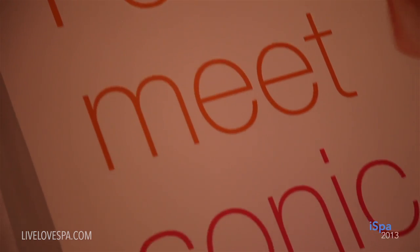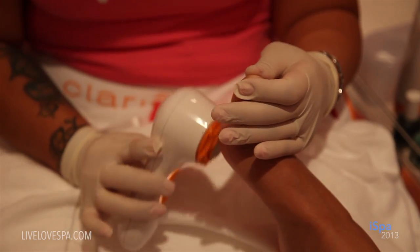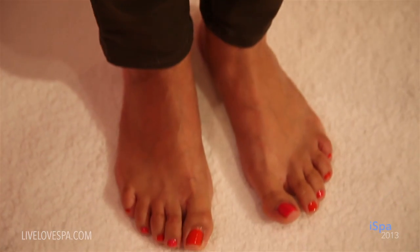All right, we just wrapped up the Petty treatment here in the Clarisonic Lounge and it was amazing. I typically get really ticklish during a pedicure, but there was no tickle at all. And I finished off with Clarisonic Pink and Orange in honor of the Petty for my nail polish.